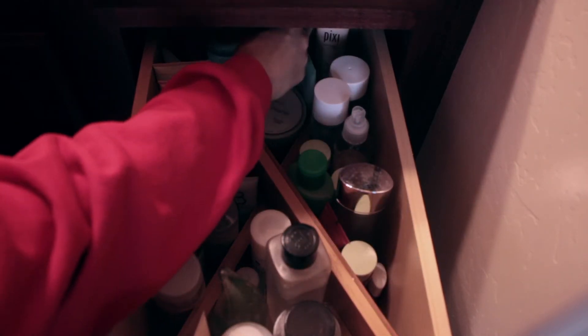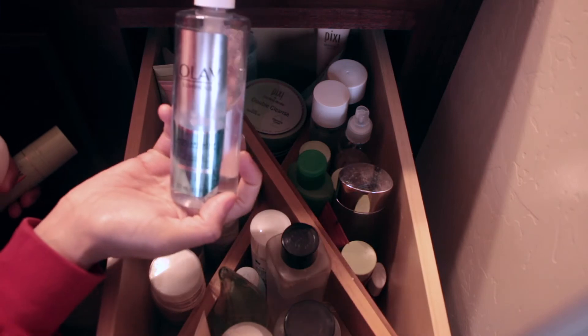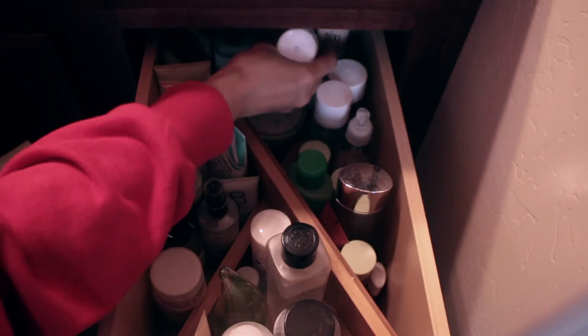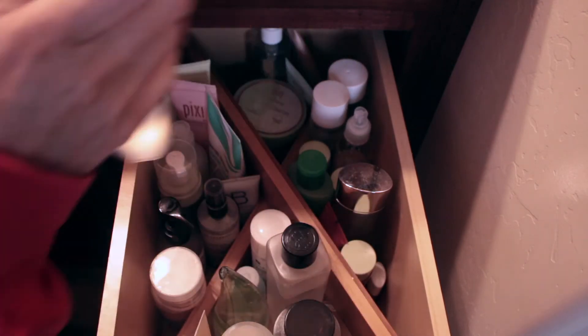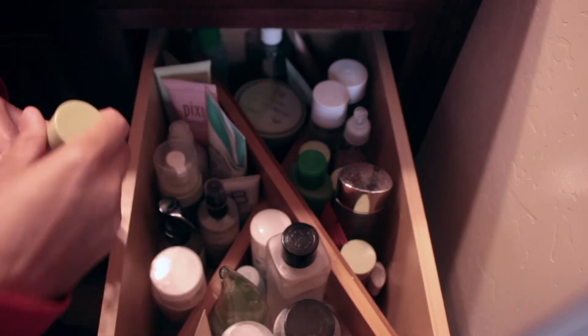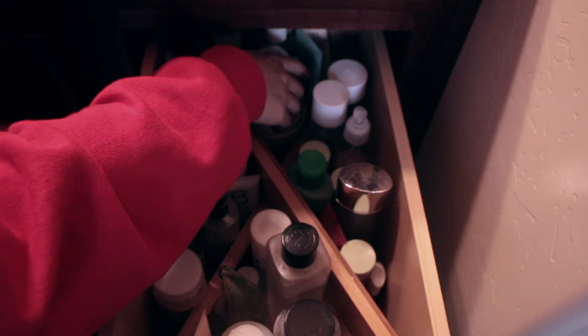Over here I have the elf exfoliating scrub. Micellar water is good for after you cleanse your face to get remaining makeup off — don't use it to remove makeup first, that's a waste of product. This is the Ole micellar water; I love the packaging. There's also Pixi's exfoliant, which is a really gentle peel and polish, and Simple micellar water. Use micellar water before you tone your face to get any remaining makeup off.